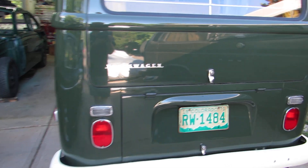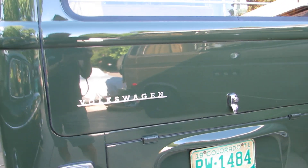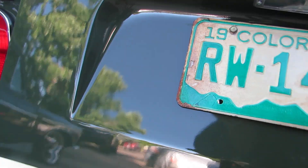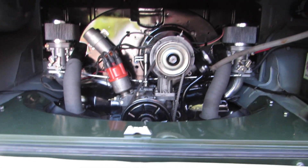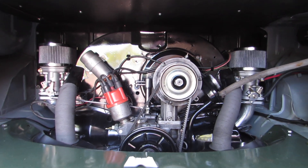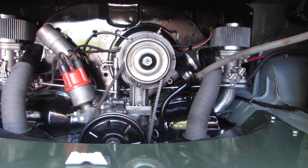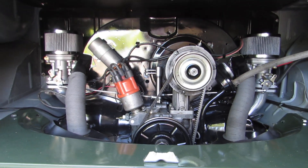Certainly the paint is high quality — you can see the reflection in it. Some of you have asked for an image of the motor; as you can see right here, it's a 1835cc with thickwall 92 AA pistons and dual 40 carbs.